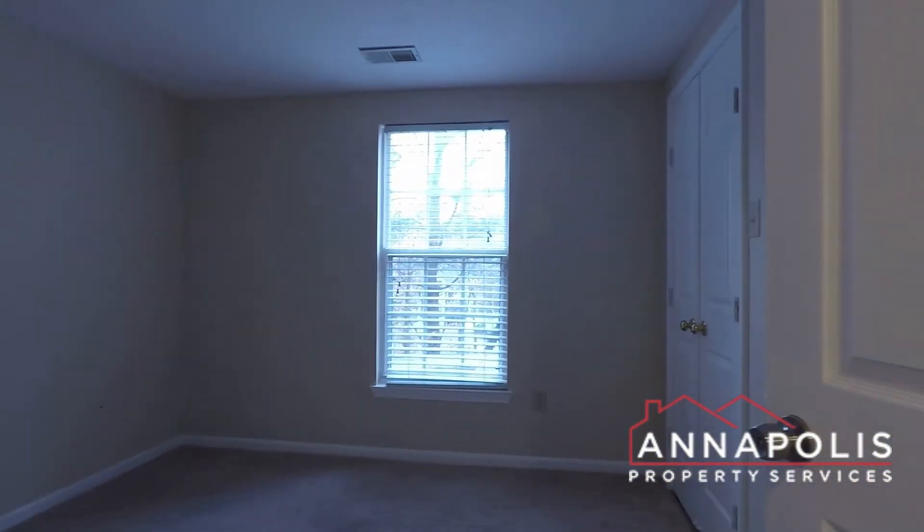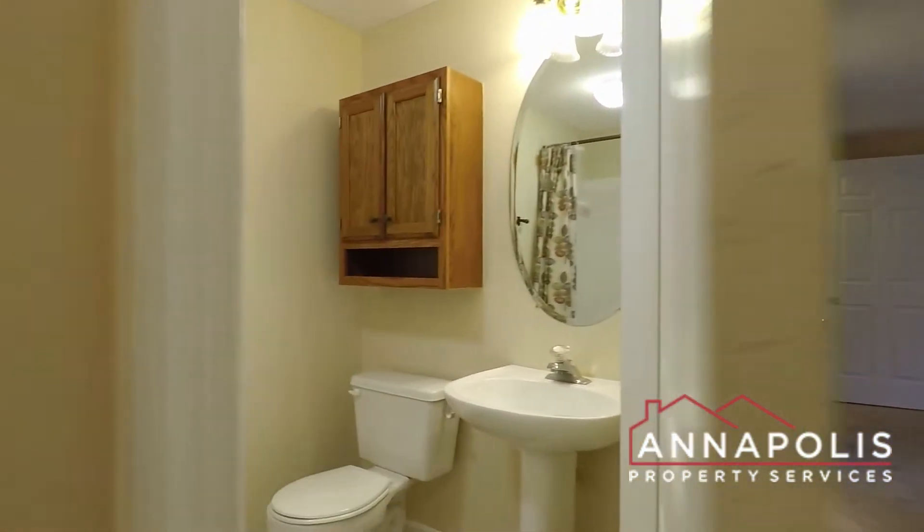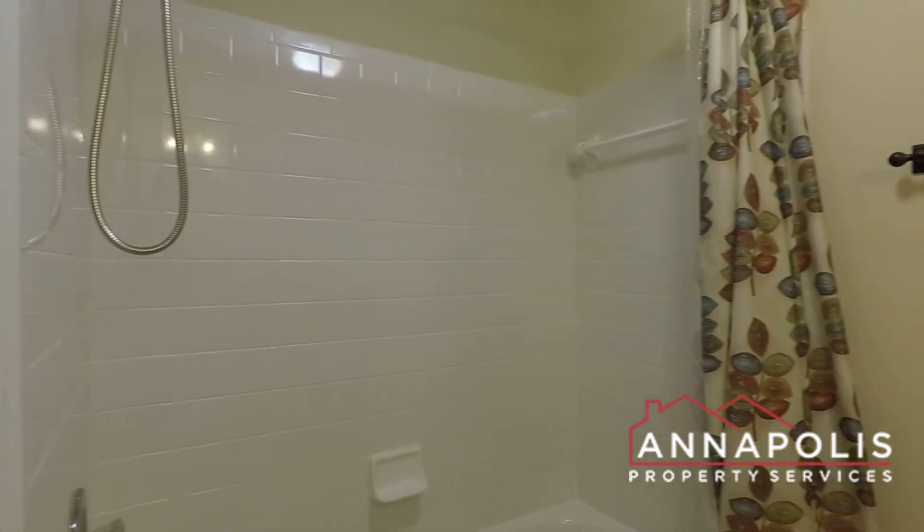Bedroom two is a good-sized room. This is the main bathroom, with a soaking tub and a shower.